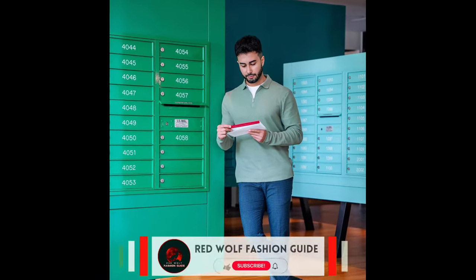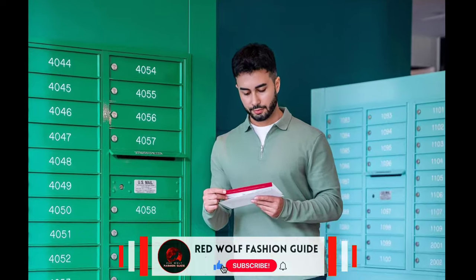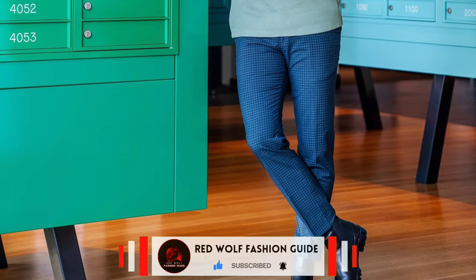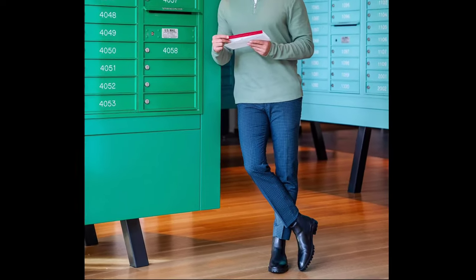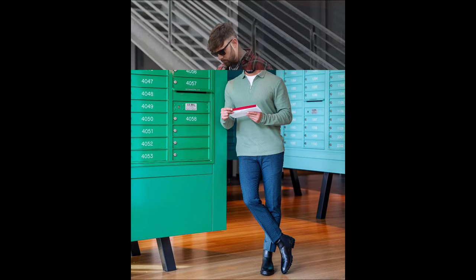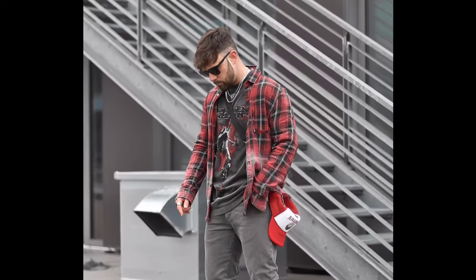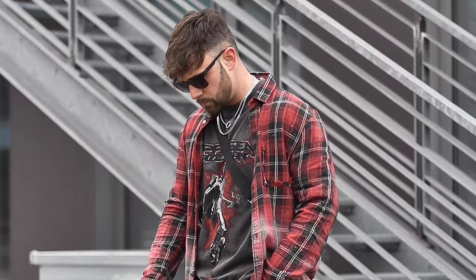Next, you can try a white t-shirt layered with a green polo sweatshirt, blue check pants, and black boots. You can also try a black t-shirt layered with a red check shirt, grey jeans, and white sneakers.